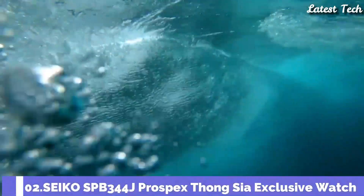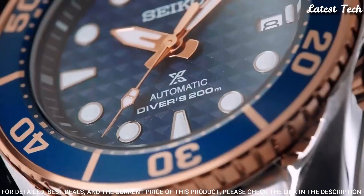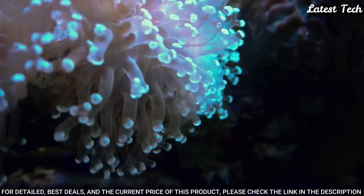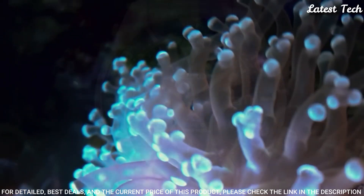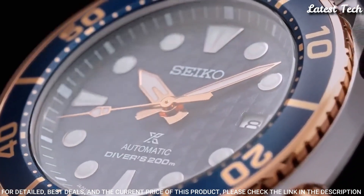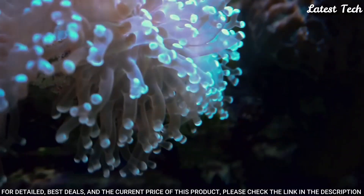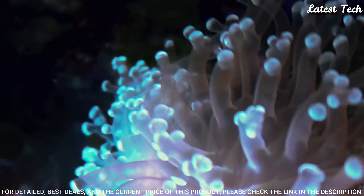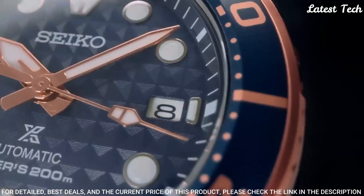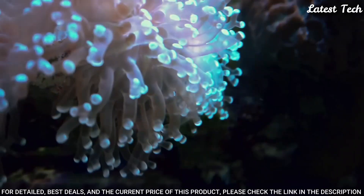Number 2: Seiko SPB-344J Prospex Tuna Special Exclusive Watch. Seiko Prospex challenges every limit with a collection of timepieces for sports lovers and adventure seekers, whether in the water, in the sky, or on land. Case Diameter 45mm, Case Thickness 12.9mm, Glass Sapphire Crystal, Case Material Stainless Steel, Band Material Stainless Steel, Unidirectional Rotating Bezel, Screw-Down Crown, Limited Edition on the Case Back. 3-Fold Clasp with Secure Lock Push-Button Release with Extender, Stop Seconds function. Water Resistant 200m.